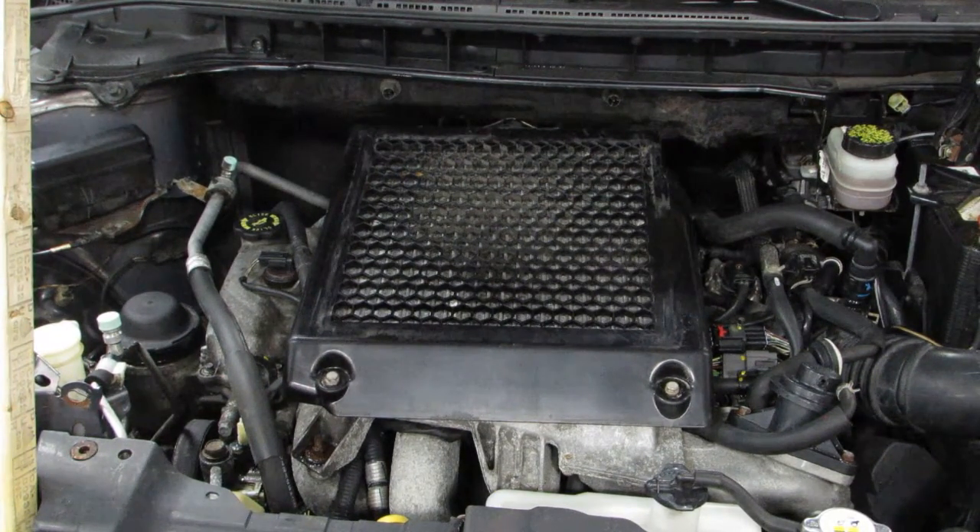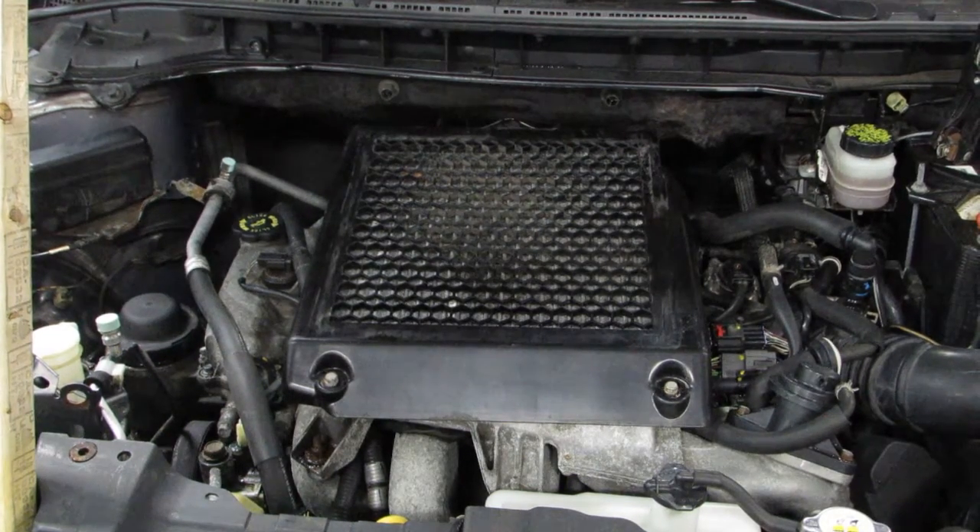As you can hear, this is an excellent running 100,000 mile motor. You can see this car and more at www.tomsforeign.com.